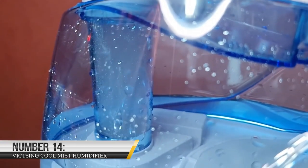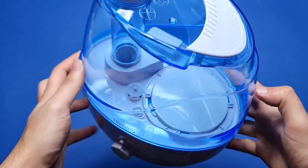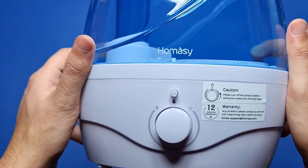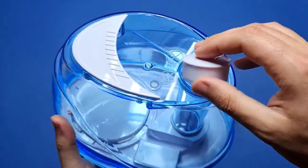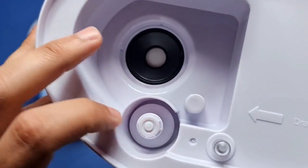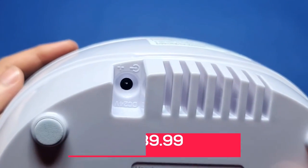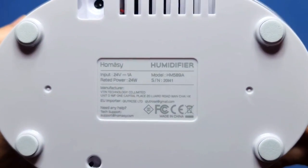Number 14: VicTsing Cool Mist Humidifier. This compact and stylish humidifier is perfect for use in any room of your home. One of its great features is its large water tank, which allows it to run for up to 12 hours on a single fill. The VicTsing Cool Mist Humidifier is available on Amazon for just $39.99 — a small price to pay for the comfort and health benefits that a humidifier can provide.